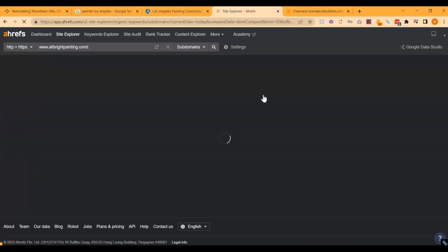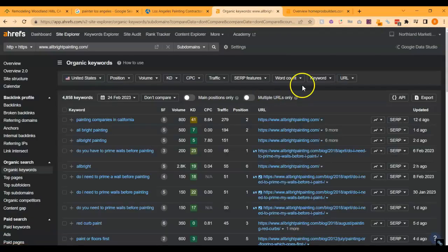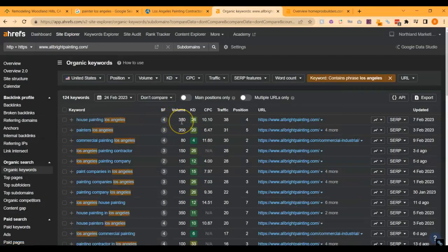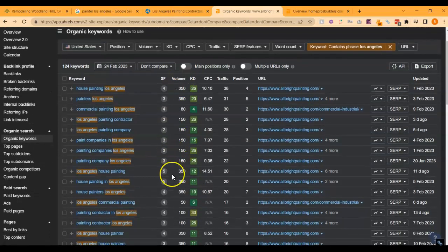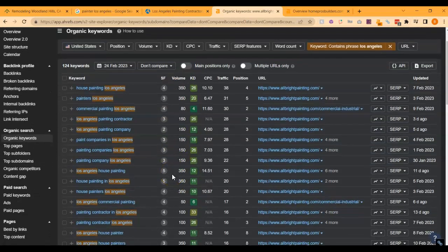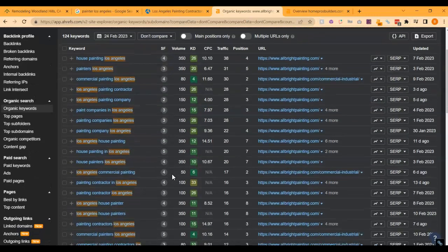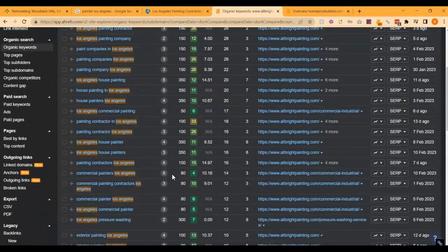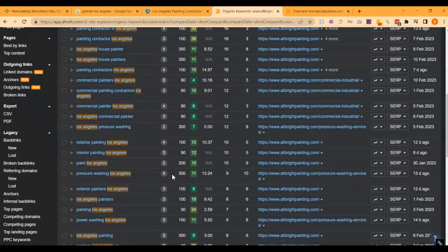Lastly and most importantly, I want to talk about organic keywords — the keywords within the content that I was talking about before. For example, "painting Los Angeles" has approximately 350 people who Google it per month; "painters Los Angeles," approximately 350; "commercial painting Los Angeles," 80; "Los Angeles painting contractor," 150; "Los Angeles painting company," 150; "paint companies in Los Angeles," 150. Just in these few terms alone there's a huge amount of people looking for painting companies in Los Angeles. Imagine if all of these people were instead finding your company and giving you a call — that would result in a lot more landed clients.